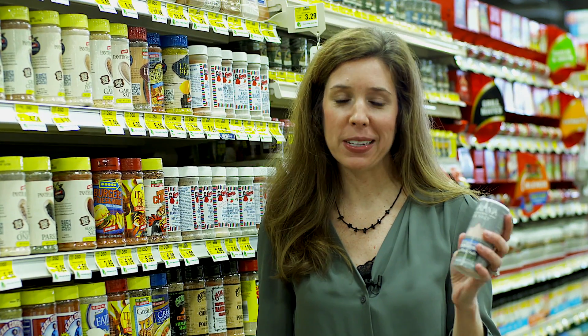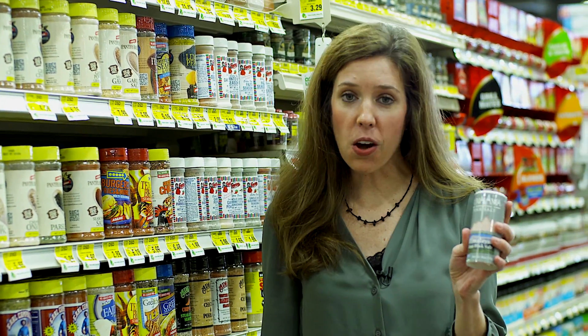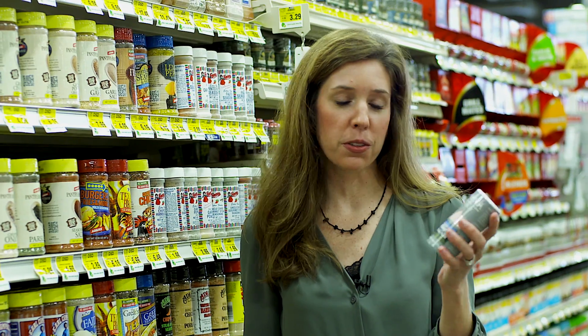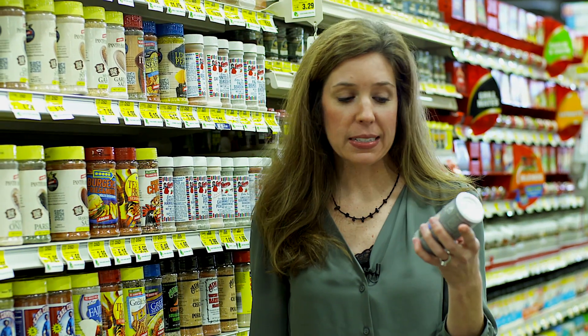The last item on our grocery list today is pink Himalayan salt. Himalayan salt is actually harvested from a large salt mine in Pakistan. It gets its pink color due to the presence of iron oxide. It's less refined, and so it has a higher mineral content than regular table salt.